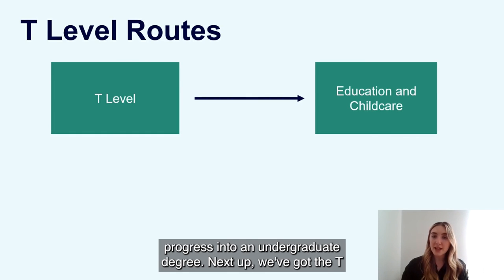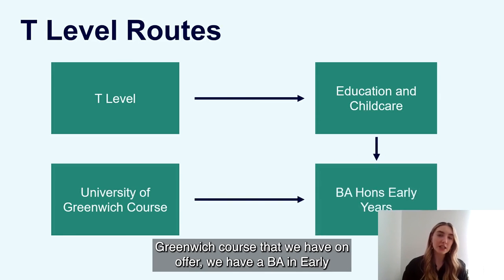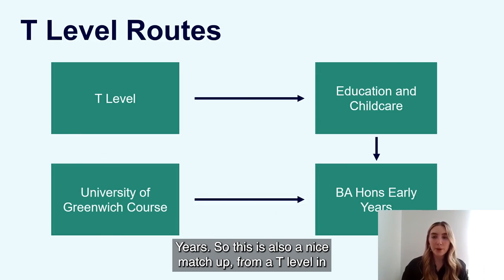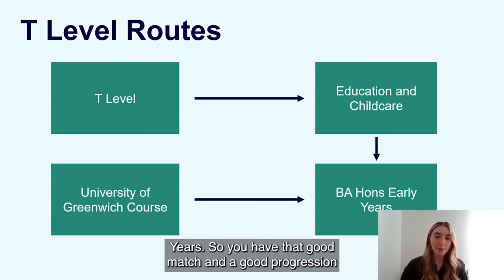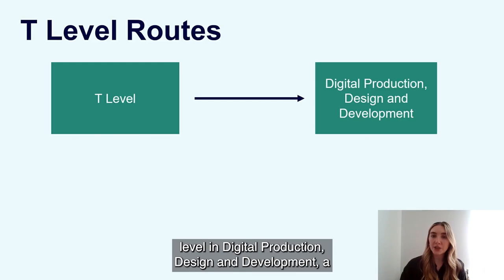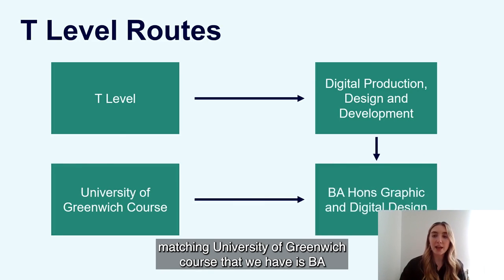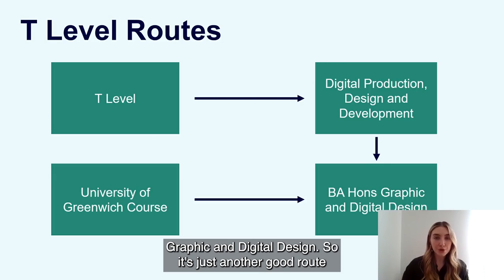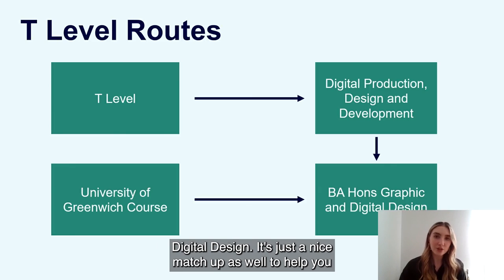For the T Level in Education and Childcare, the University of Greenwich offers a BA in Early Years — a nice matchup and good progression from Level 3 to university level. Also, if you study a T Level in Digital Production, Design and Development, a matching University of Greenwich course is BA Graphic and Digital Design, which is another good route to help with that progression.